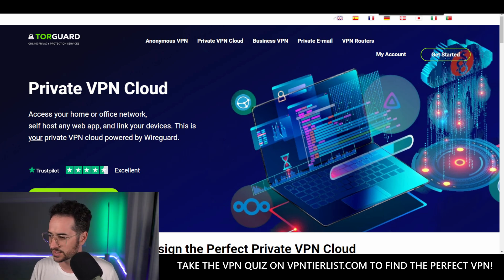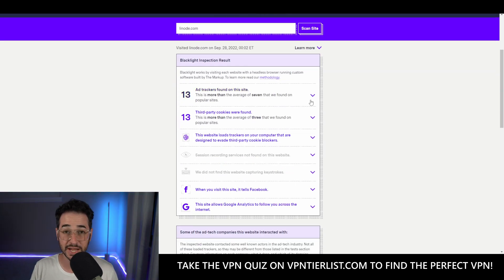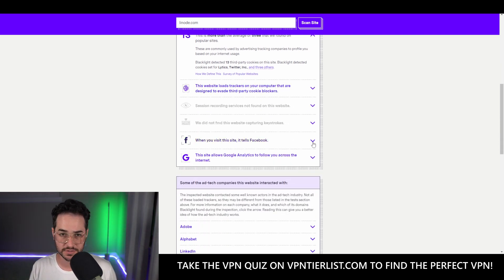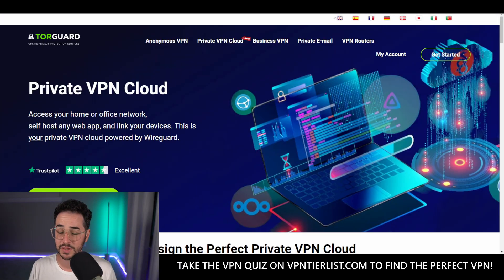Would you rather use Linode — a company where you can make your own server, but it has 13 ad trackers, 13 third-party cookies, trackers that evade cookie blockers, it tells Facebook when you visit the website, and uses Google Analytics — or would you rather use TorGuard Private VPN Cloud with zero ad trackers, zero cookies, no tracking that evades cookies, no Facebook pixel found, and no Google Analytics? That alone should tell you this is much more privacy-friendly and perhaps the best private way to make your own VPN.